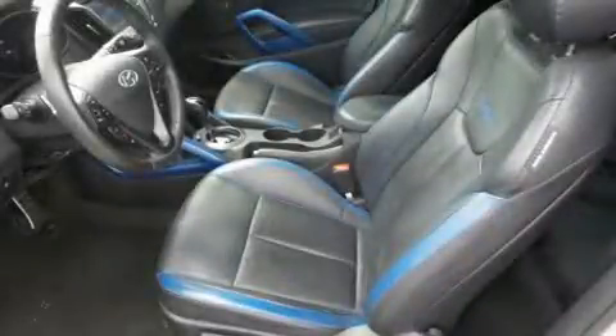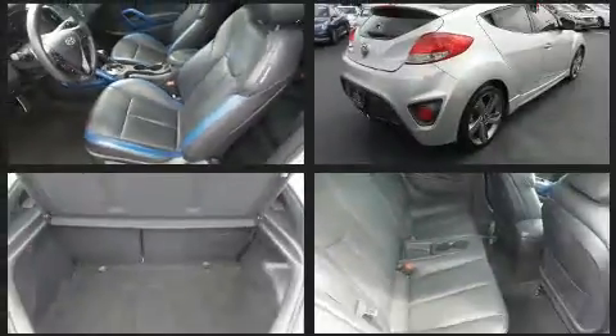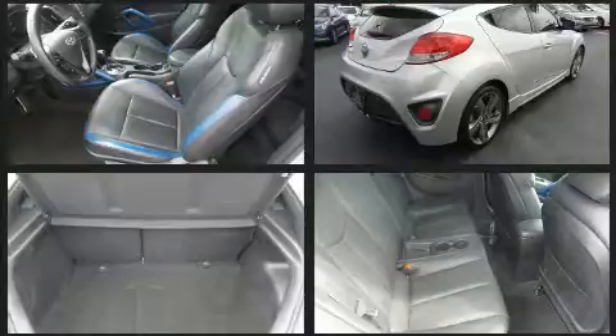Get excited about the 2013 Hyundai Veloster. Smooth gear shifts are achieved thanks to the efficient 4-cylinder engine, and for added security, Dynamic Stability Control supplements the drivetrain.